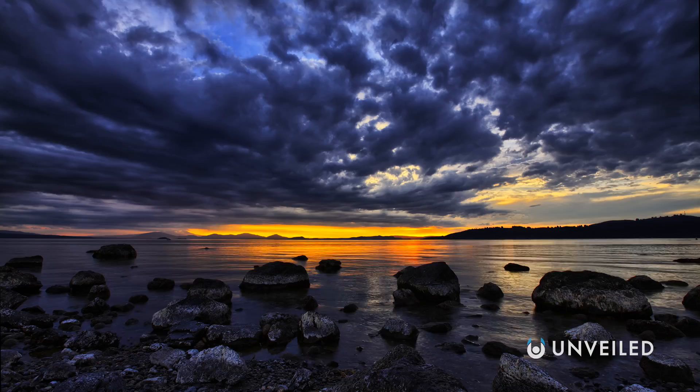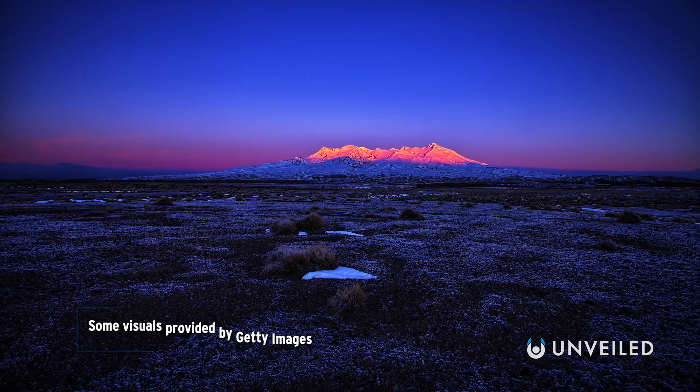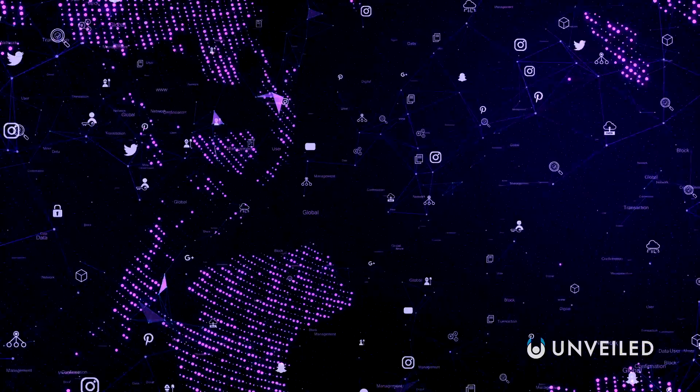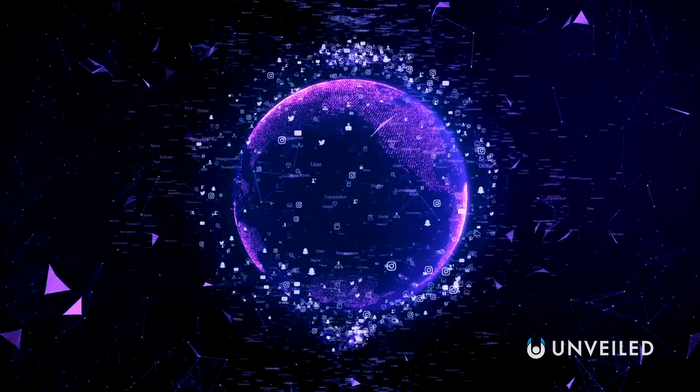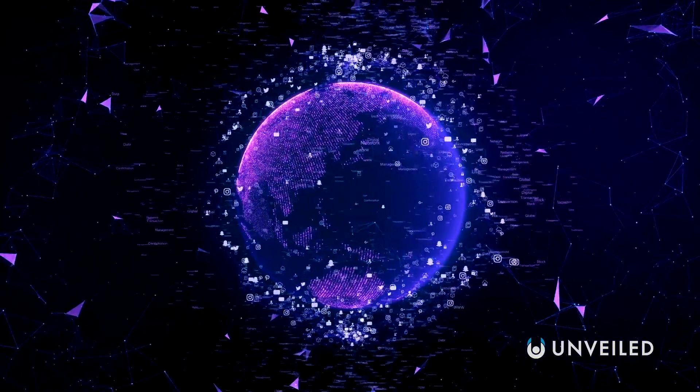A long time ago, everything was purple, and in our ongoing search for alien life, we could be far better off if we specifically looked for purple places of interest. Or, at least, that's how this particular theory goes — and that's why it's thought that ancient Earth could truly have been a different colour.